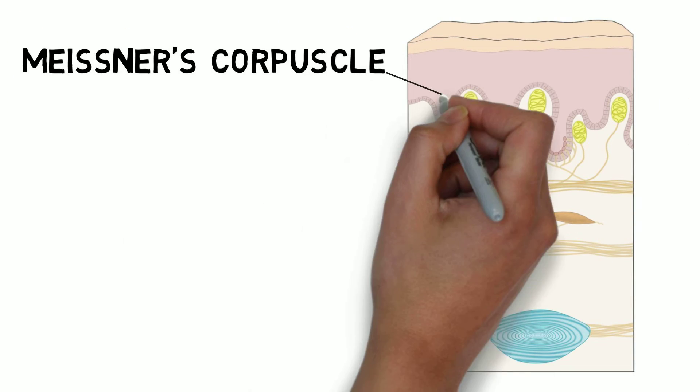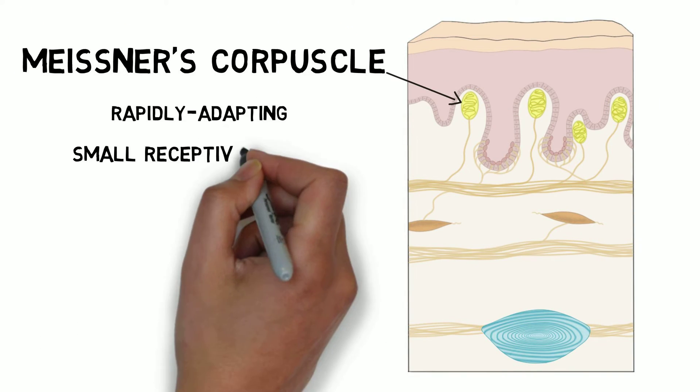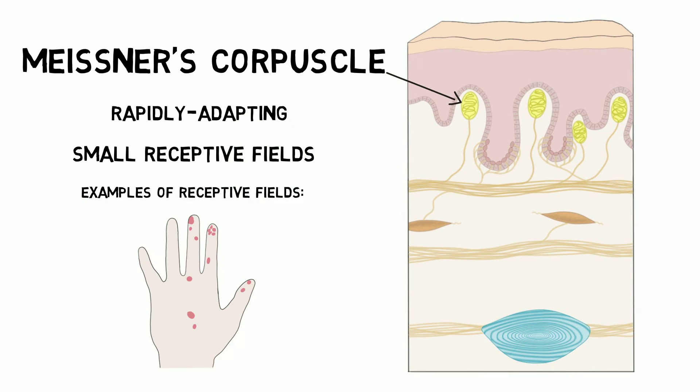Meissner's corpuscles are rapidly adapting receptors. They have relatively small receptive fields, but their spatial resolution is inferior to that of Merkel's discs. They are especially effective at transmitting information about movement between the skin and another surface. This can be used to sense texture, and to detect if an object is sliding past the skin, which is important for maintaining grip.